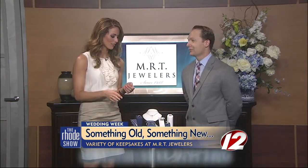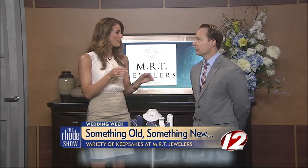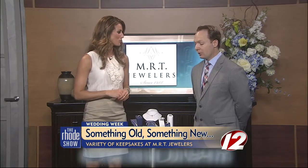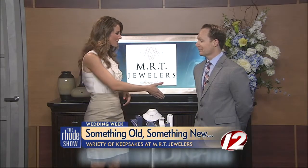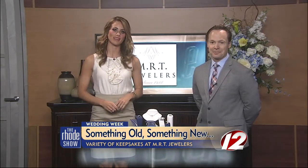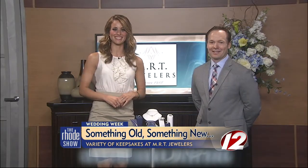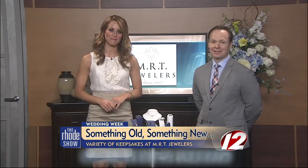You've got us all covered — old, new, borrowed, blue — and even something trending right now. I love the blue, and how even if blue is not the colors of your wedding, you can still incorporate it. Always works well. Well, thank you so much for coming in. Thank you, Michaela. So much jewelry all week long from David and MRT Jewelers. If you'd like to snag some of these great finds, keep your eye on that ring — it might go missing. We're going to post a link to MRT Jewelers on our website.